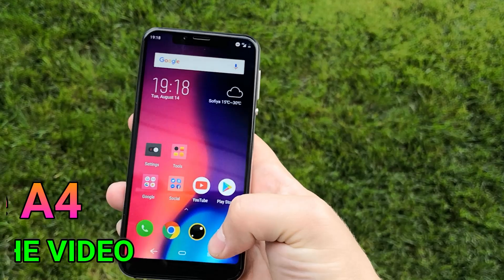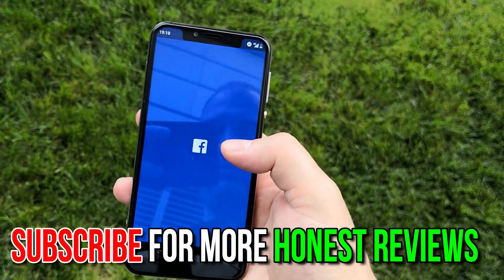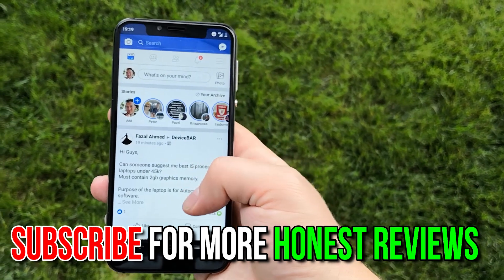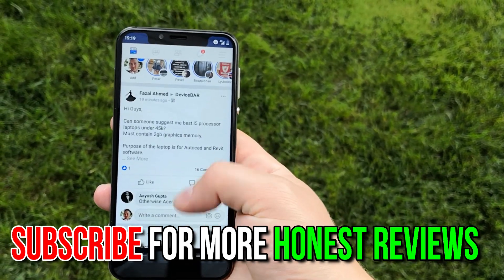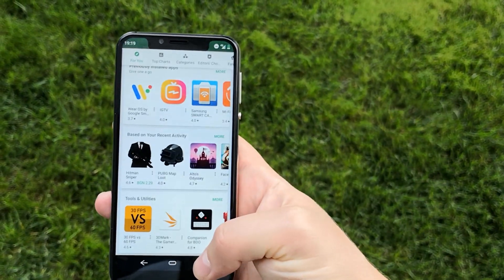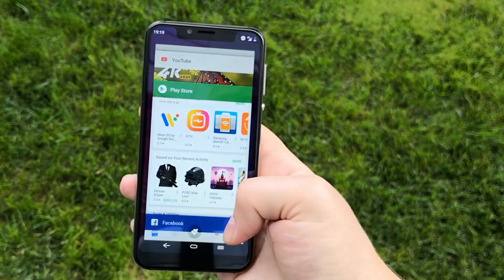So this has been my full Elephone A4 review. Don't forget to give the video a thumbs up if you liked it and subscribe to my channel for more reviews like this. If you want to buy the phone, there's a link below the video for the Elephone A4's price and place of purchase. Thank you for watching, and peace out.